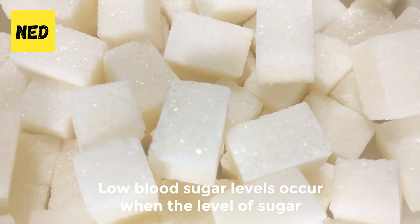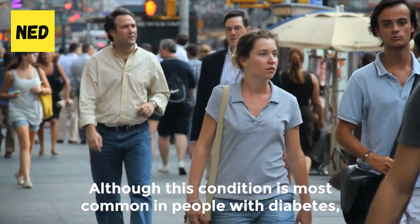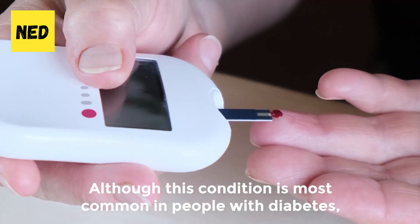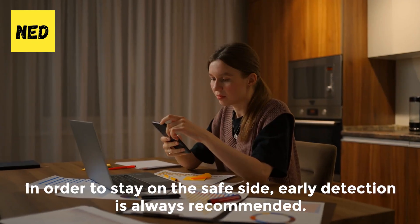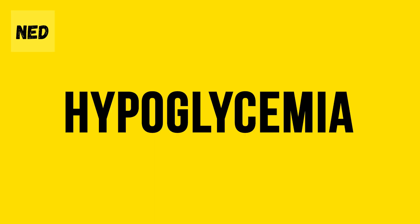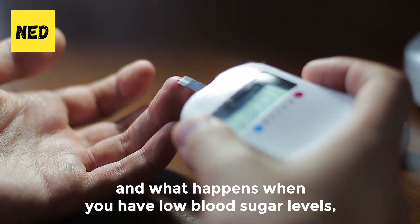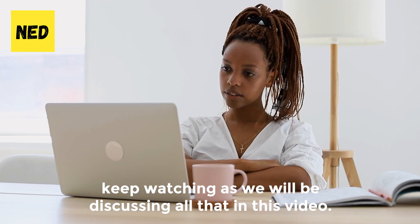Low blood sugar levels occur when the level of sugar or glucose in the blood falls below normal. Although this condition is most common in people with diabetes, non-diabetic patients are also at risk. In order to stay on the safe side, early detection is always recommended. So if you ever wondered what are the symptoms of hypoglycemia and what happens when you have low blood sugar levels, keep watching as we will be discussing all that in this video.